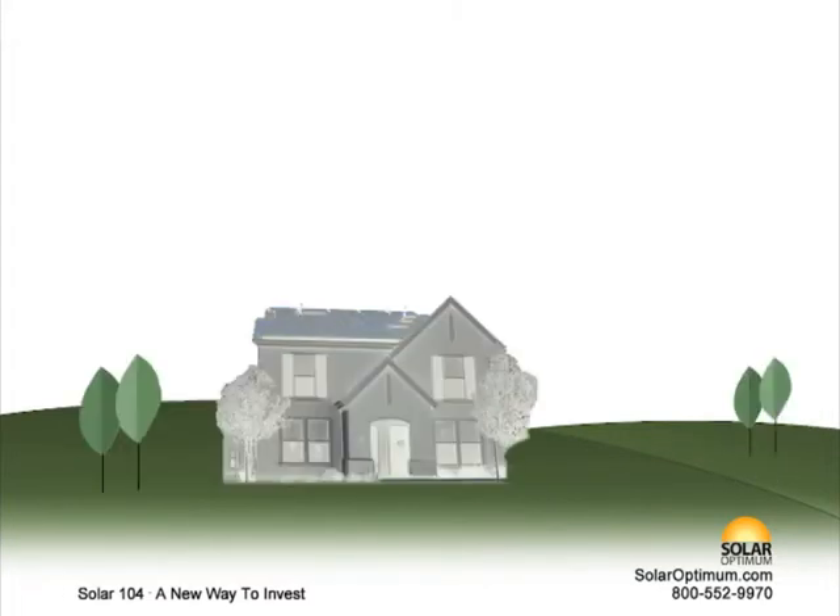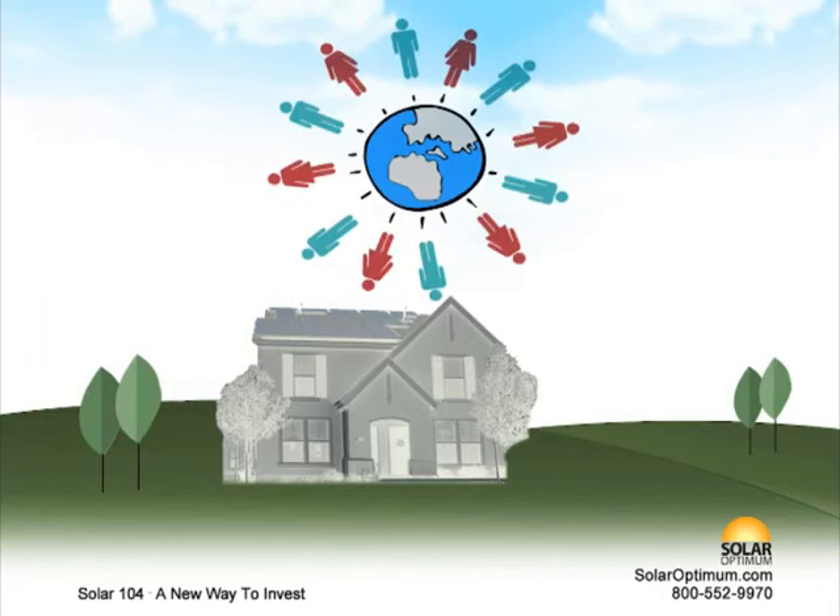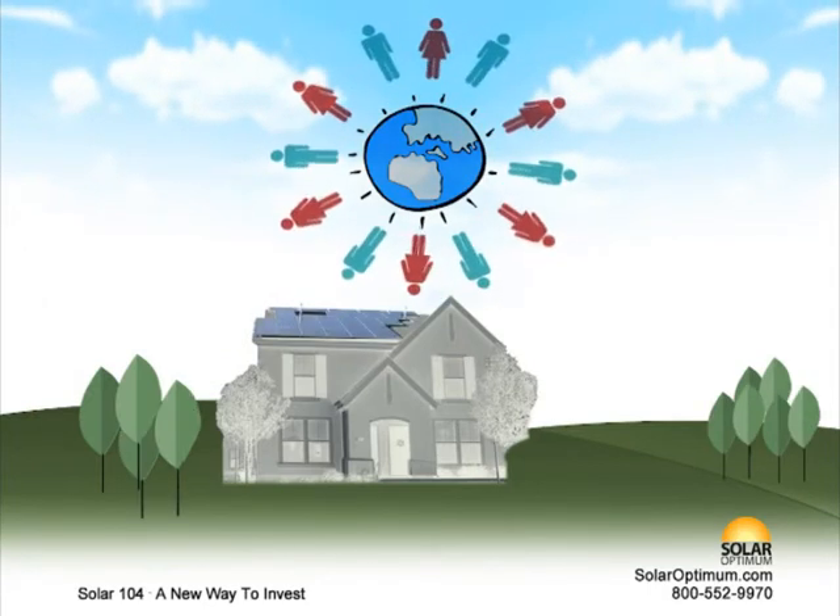Don't be left behind. Start producing your own electricity. Give us a call to schedule your free on-site evaluation.